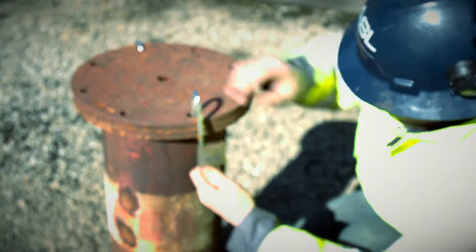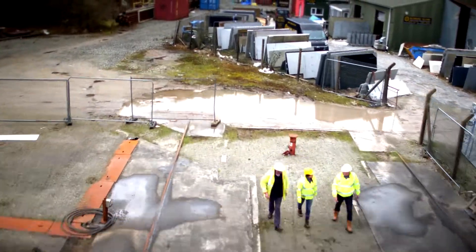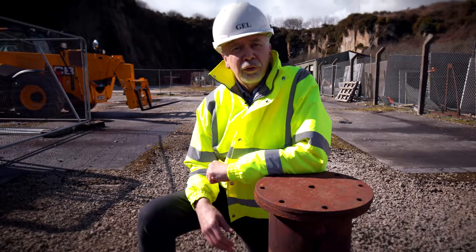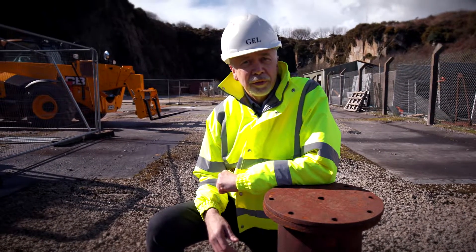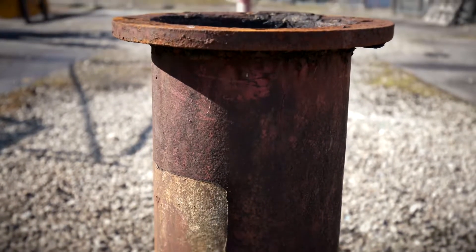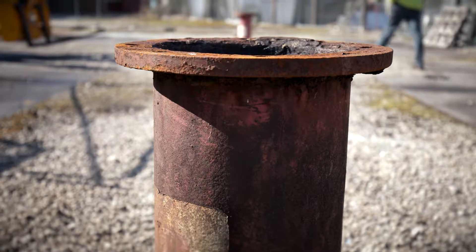There is actually a very long history of geothermal research in Cornwall. Back in the 1980s, there was a very significant research project here at Rosemanowes Quarry near Penryn, where three holes were drilled to depths of two and a half thousand metres. This is one of them. When we've completed our work at United Downs, we'll end up with two holes just like this one — one as an injector and one to produce fluid to the surface.